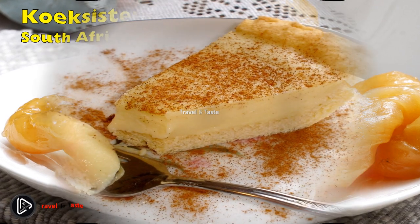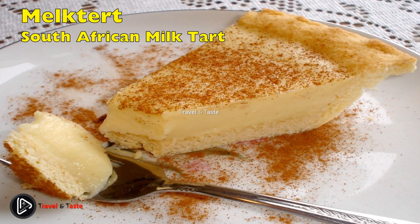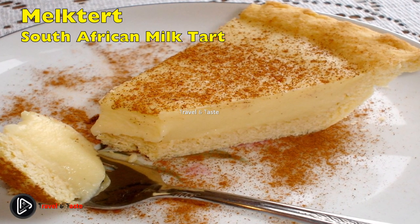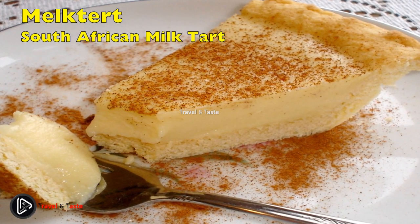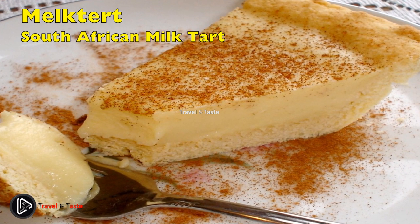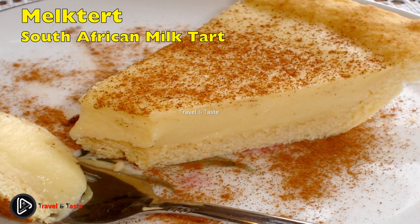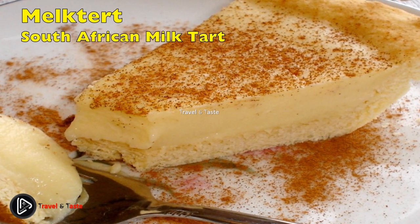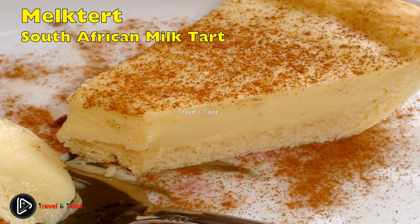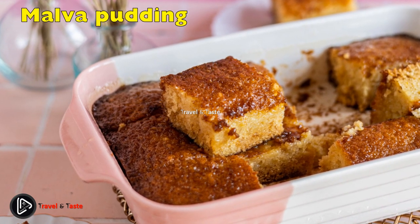Melktert, or South African milk tart, was by far one of the most beloved things growing up. Melktert is the default dessert that is mandatory on the dessert table on any occasion. As a child, small milk tarts were bought from the tuck shop at school on Fridays — it was the highlight of the week. Melktert consists of milk, condensed milk, and sugar set into a tart and topped with cinnamon powder.